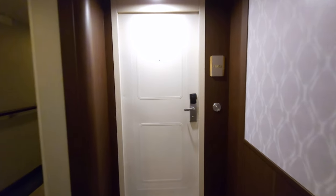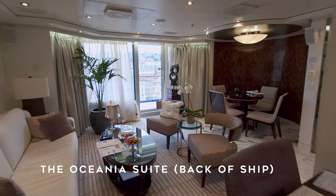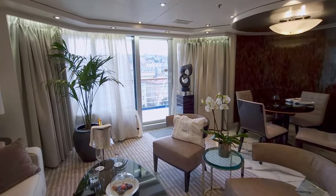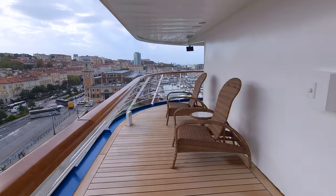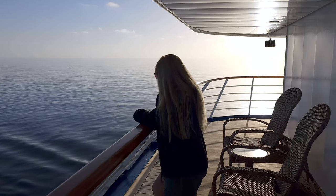This Oceana Suite is located on the back of the ship, which has a unique feature we are going to show you. This is the living area with plenty of space to entertain. As you walk out onto the balcony, you will see what makes this cabin extra special — it features a wrap-around balcony.